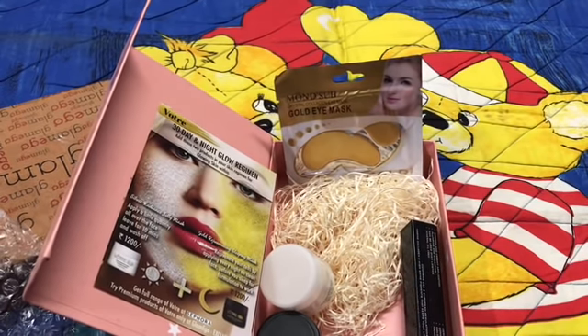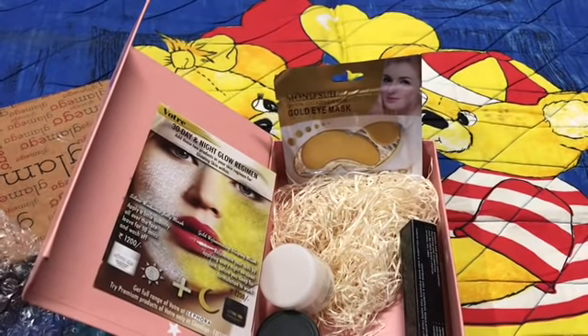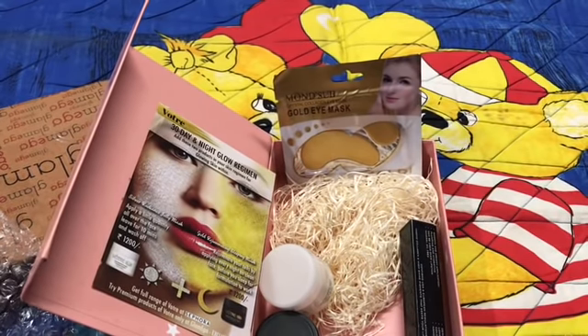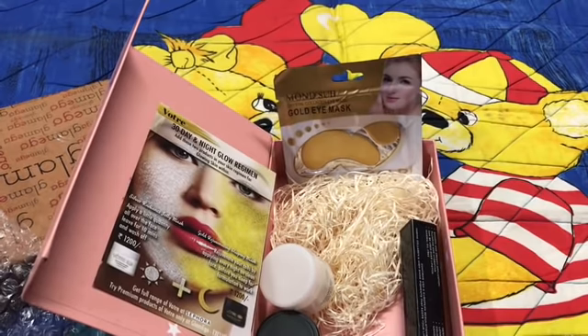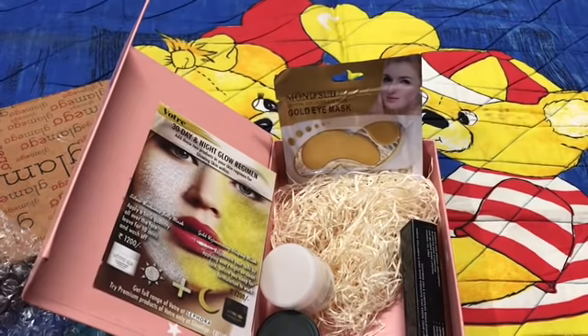When I joined, it was clearly mentioned it would be four to five products. This is the first time I've received four products — previously I always got five. But I'm really happy because they're all premium products from well-known brands. In just 399 rupees you're getting products worth 3200 rupees, which is an amazing deal. Thumbs up to the box! We'll see you in the next video — till then, bye bye, have a good day!